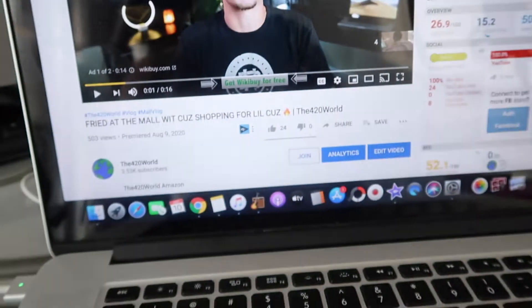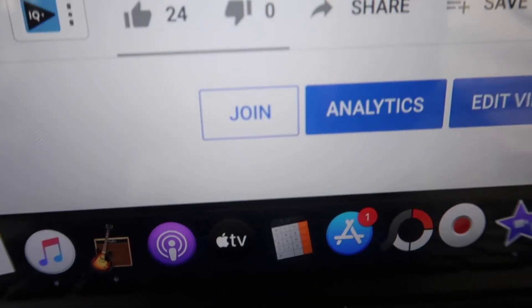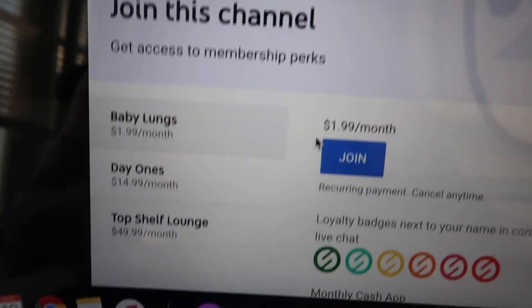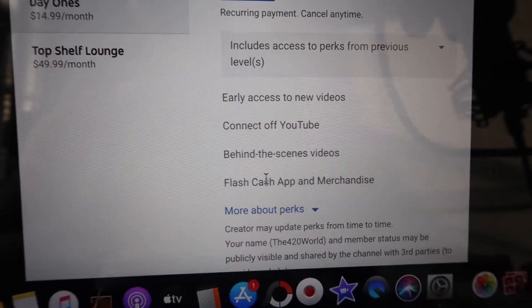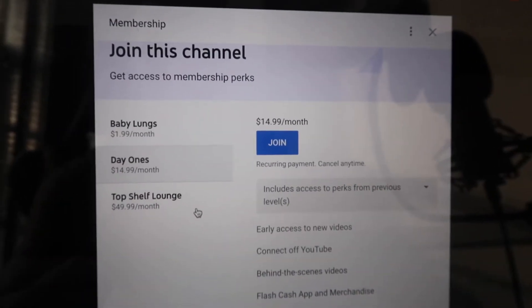It's your boy Yonworld — make sure y'all subscribe to the 420 World, join the page. It's only $1.99 to join. You will be a part of every Cash App giveaway. We're doing a live Cash App giveaway on the 15th. Memberships start at $1.99 per month — Baby Lungs, Day 1's, Top Shelf Lounge. As a Day 1 member, you get to see all new videos early, Flash Cash App giveaways, off-YouTube connect, early access, behind the scenes — everything. That's $14.99.